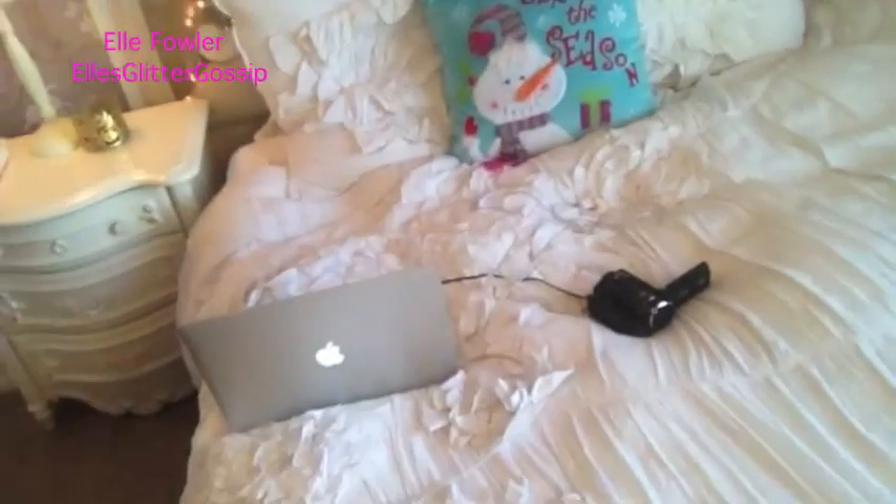Today I thought I would do a tour of my bookshelf because in Vlogmas Day 6 I mentioned that and a lot of the comments were saying you guys wanted it. So I have another Vlogmas video on my bed importing from my camera and I'm going to film my bookshelf tour for you guys.